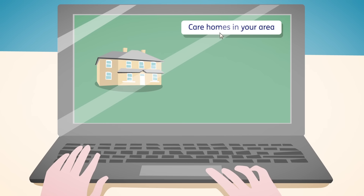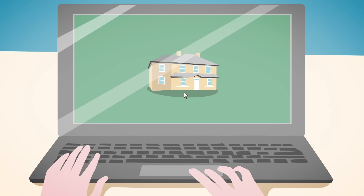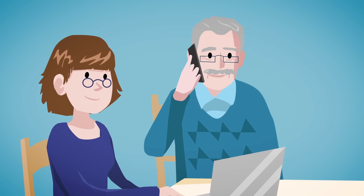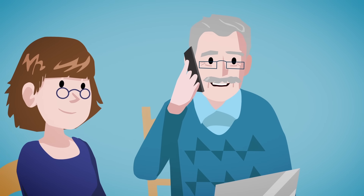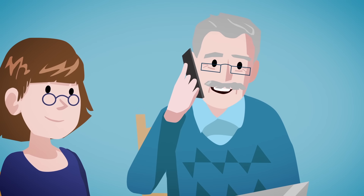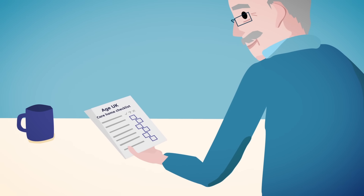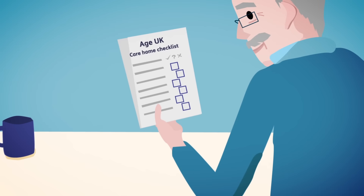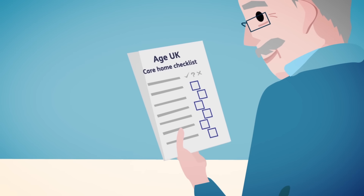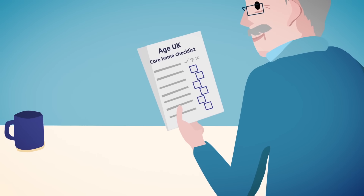First, you should do some research to find a care home you like the look of, then get in touch to ask them to send you a brochure. But remember, a brochure is no substitute for visiting a care home and getting a feel for what it's like, so give them a call to arrange a visit. Before you visit, remember to take Age UK's free care home checklist — a handy list of important questions to make sure you don't forget anything. We'll explain how you can get this checklist at the end of this video.